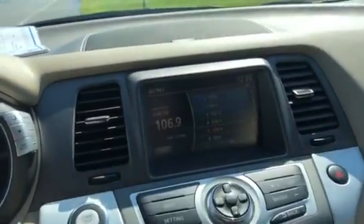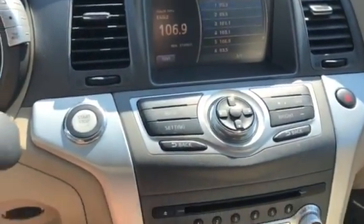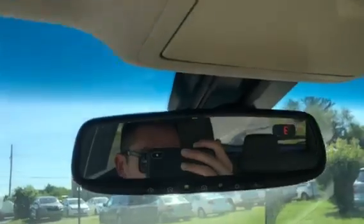Over here you have an awesome Bose stereo — it sounds like the music is alive. You have your AM/FM, CD, auxiliary, and USB right here, as well as dual-zone climate control. You also get your backup camera as well as the heated steering wheel. Up here you even get an auto-dimming mirror and a sunglass holder.